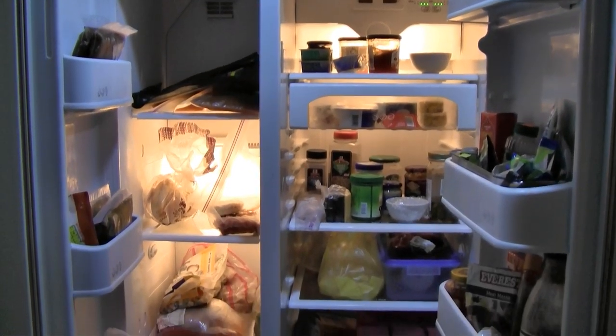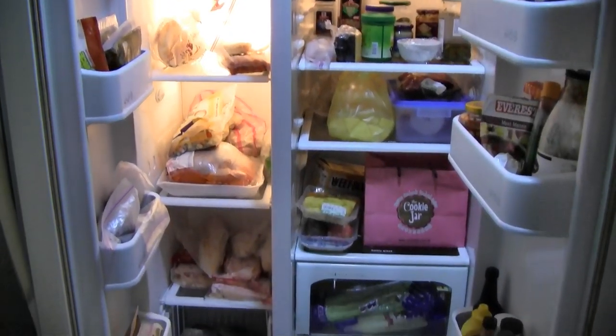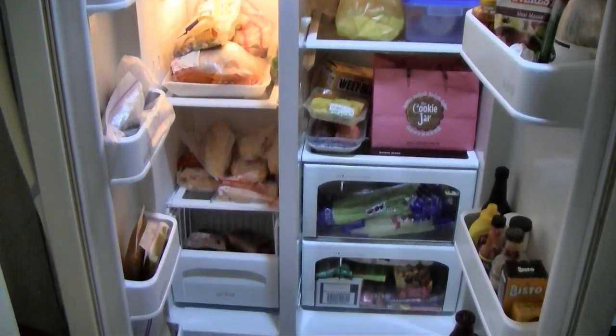Regarding food, supermarkets get kind of crazy around typhoon time, so don't leave your food shopping till the last minute.